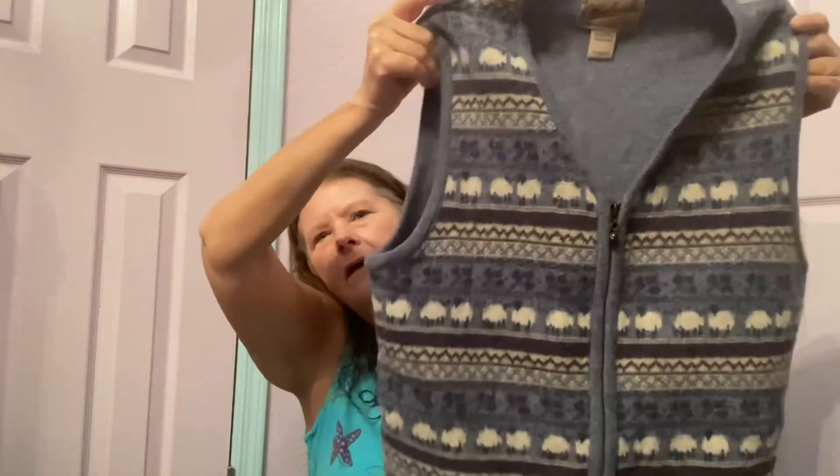I try to keep the sweaters away from the jeans so they don't get pulled. I found a zip-front sweater vest by Woolridge in a women's medium — beautiful fair isle print, full zip, solid back, in excellent condition. Hopefully at least $30 for that.